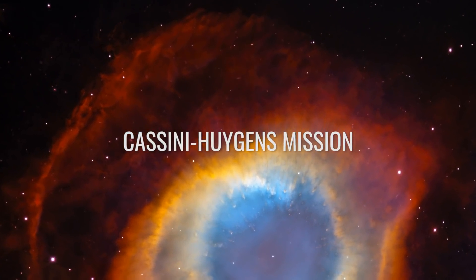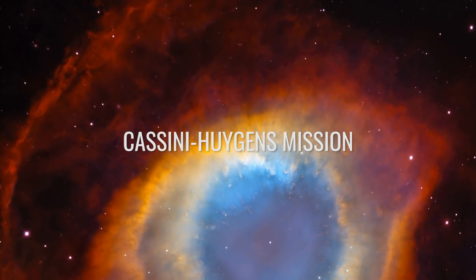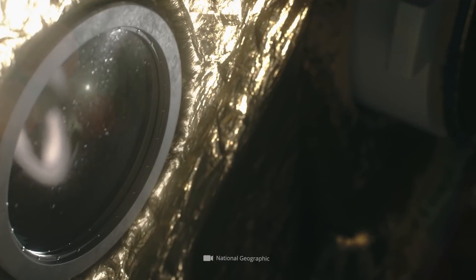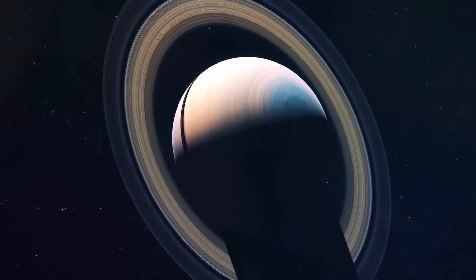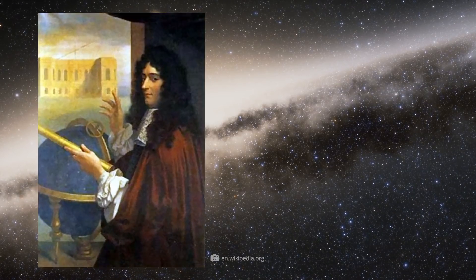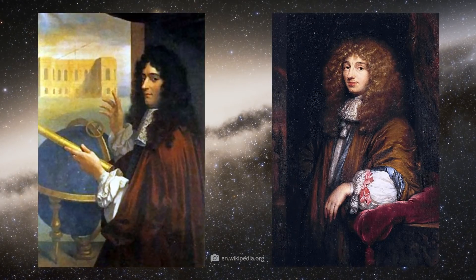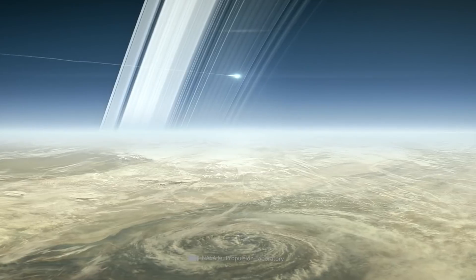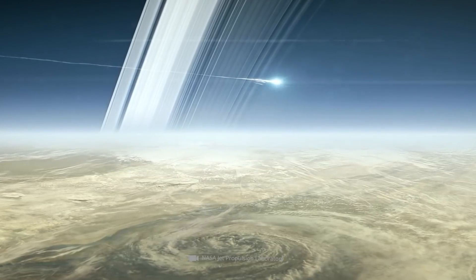Cassini-Huygens mission — estimated cost $3.26 billion. This mission was launched by NASA in 1997. The goal was to explore Saturn. The spacecraft is named after two astronomers, the Italian Giovanni Cassini and the Dutch Christiaan Huygens. The journey of the Cassini probe lasted seven years, after which it could be shot into the orbit of Saturn.